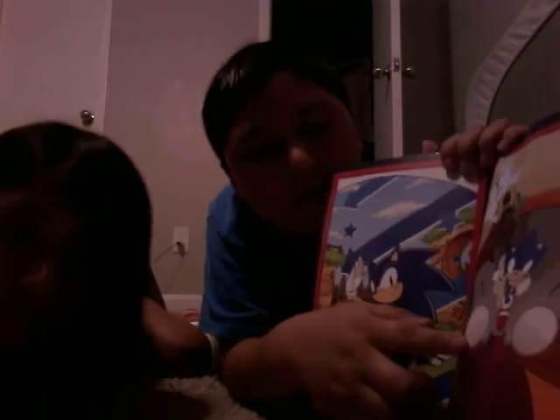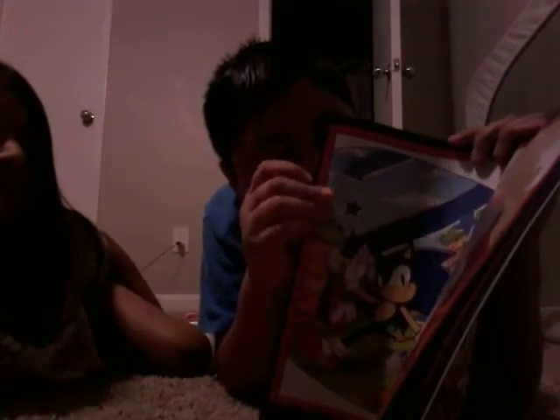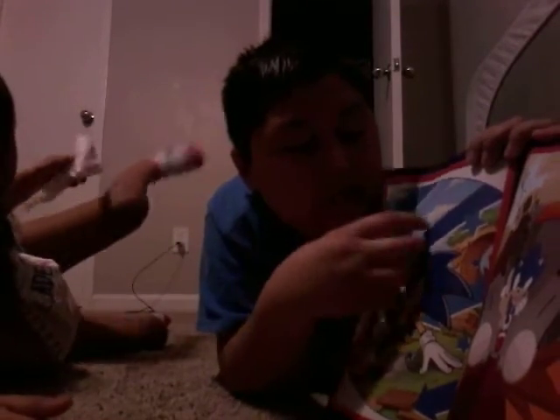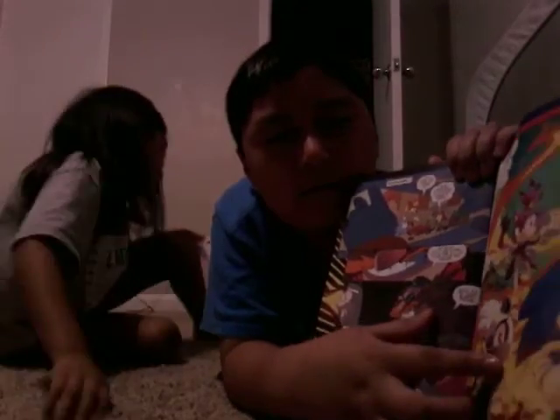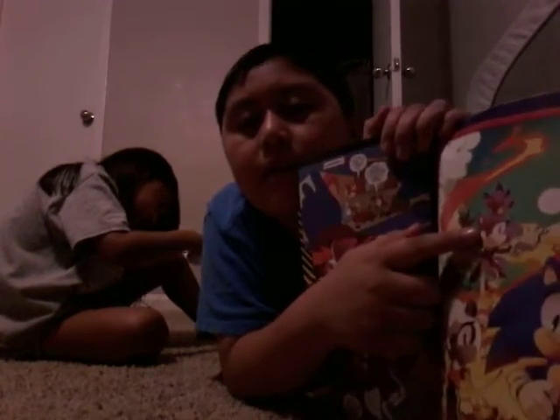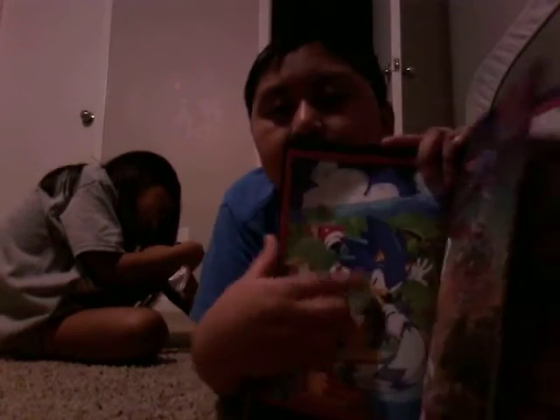And here we have Sonic running in this machine, and here we have Sonic and Blaze. And here we have Sonic and Blaze again. Yeah, I'm gonna show you Sonic and Blaze here.